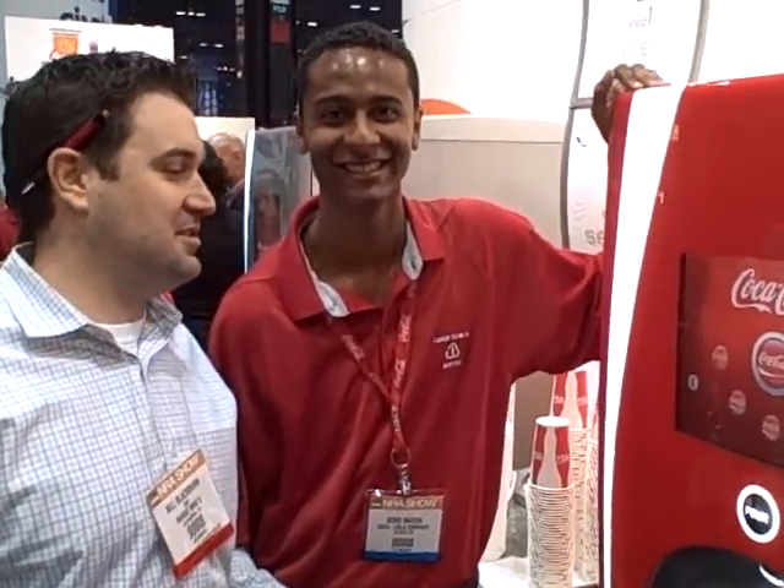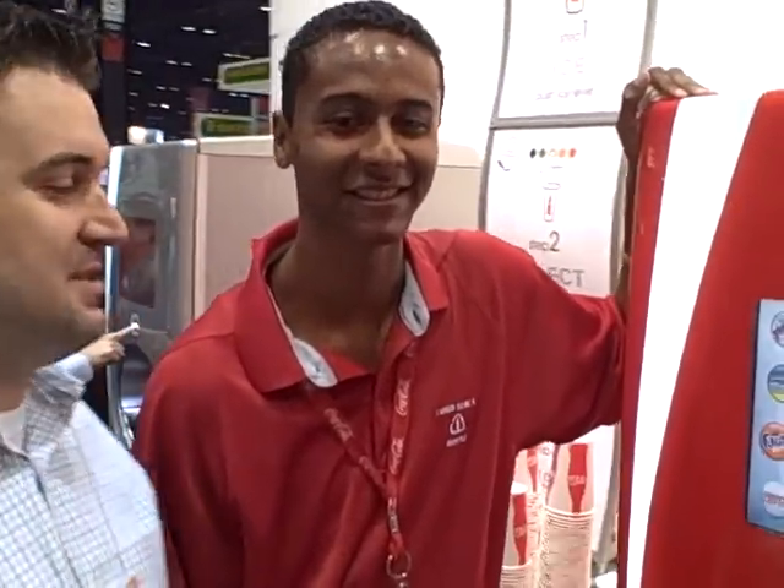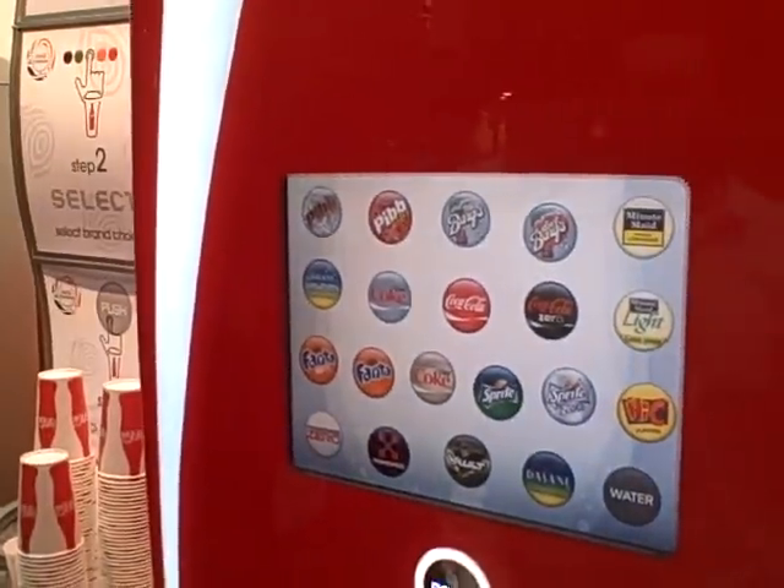Hey Cracker Barrel fans, I'm here with Stephen from the Coca-Cola company. He's going to show us a little about this new Coca-Cola 100 different types of beverages dispensing machine. Stephen, can you show us how this works? I can do that.